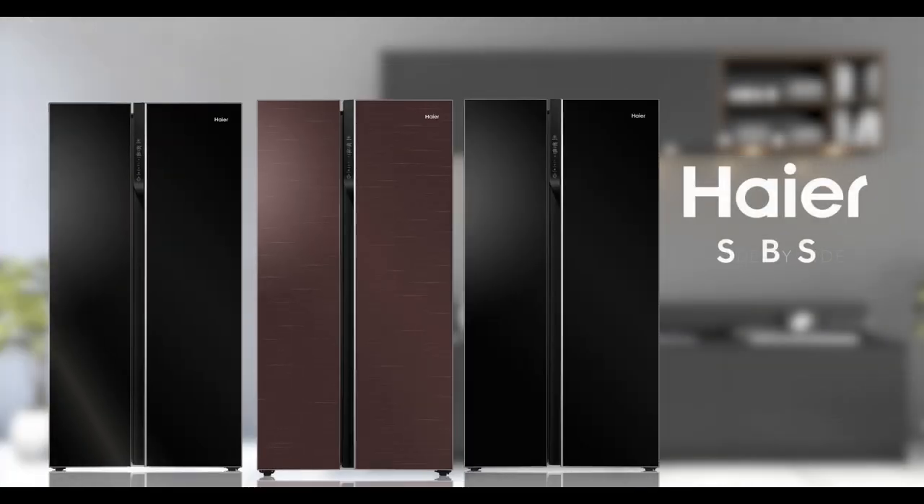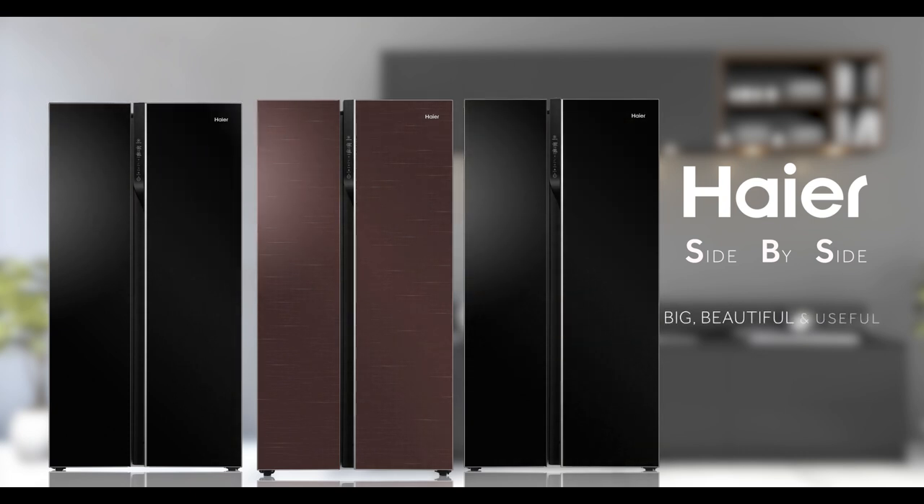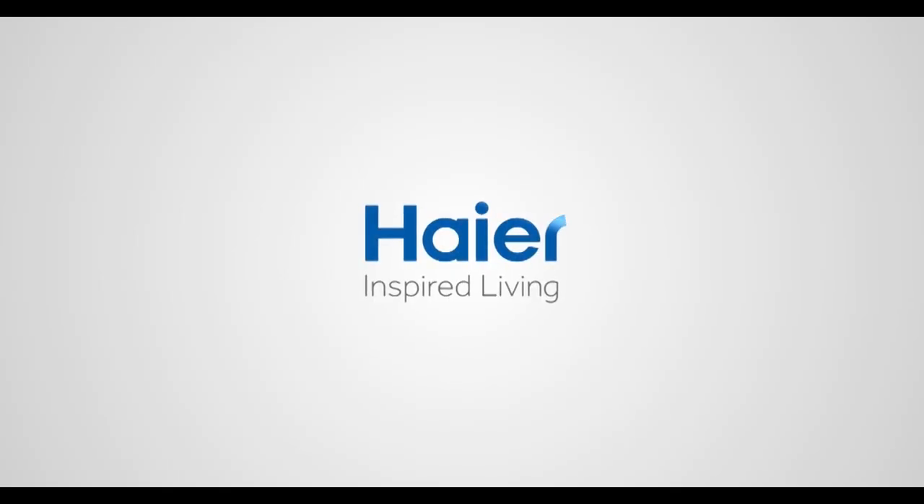This is the Haier 632 side-by-side refrigerator — big, beautiful, and useful. Haier: inspired living.